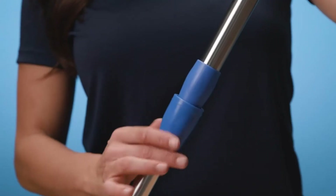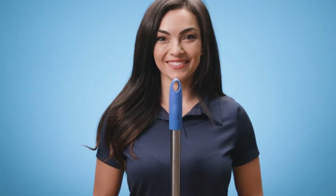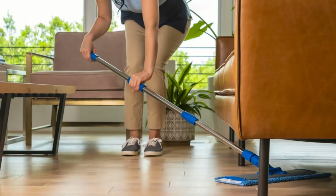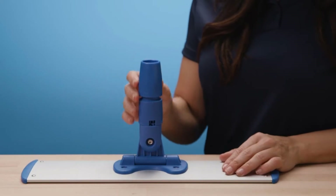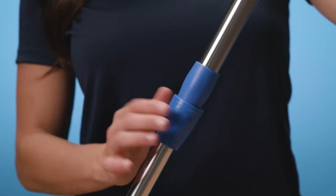The microfiber mop head extends up to 18 inches and is equipped with a microfiber pad that cleans and mops effectively. It is very useful for cleaning large areas. The handle is extremely flexible, making it easy to clean areas underneath furniture as well. The best thing about this microfiber mop is that it can clean the surface of any solid material, including stone and concrete.